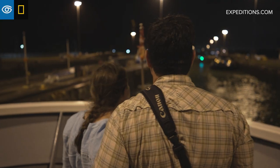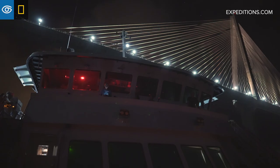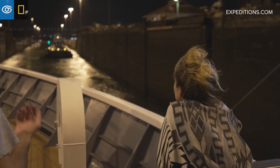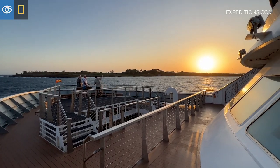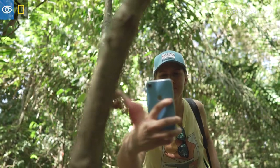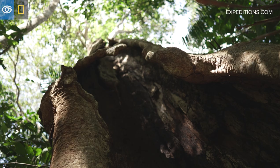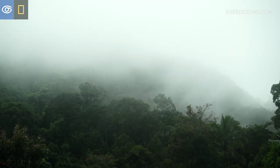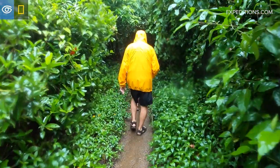Transiting the canal is a fantastic experience any time of the year, but it's especially great when we do it, which is during the dry season. The dry season is from mid-December until mid-April. We can usually expect a dry crossing, but it's good to remember that this is a waterway that cuts through a tropical rainforest and a rain shower can happen at any time.